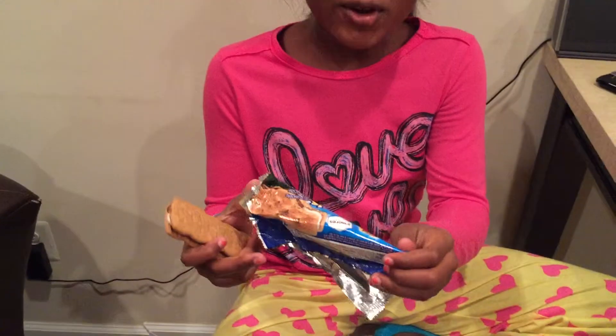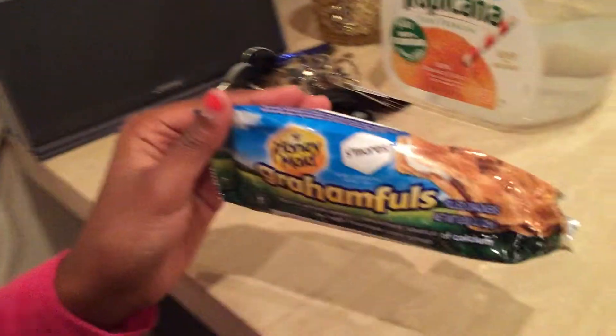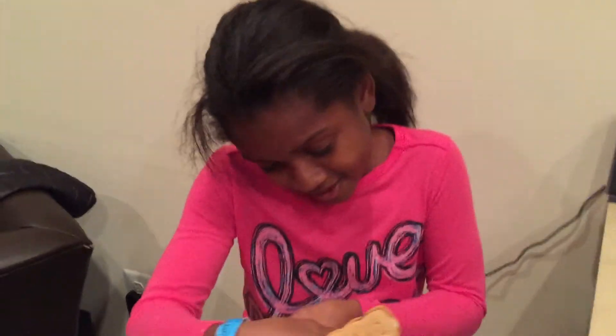This is the Graham Fools Honey Made S'mores. Graham Fools Honey Made S'mores. They're filled crackers, 100% whole grain, excellent source of calcium, no high fructose corn syrup.